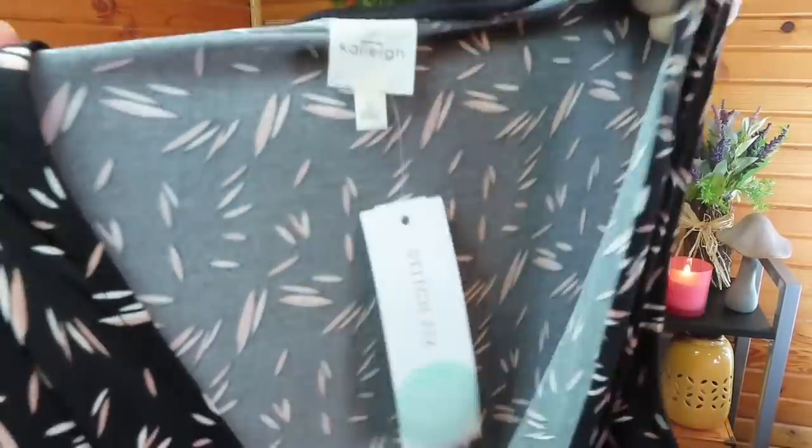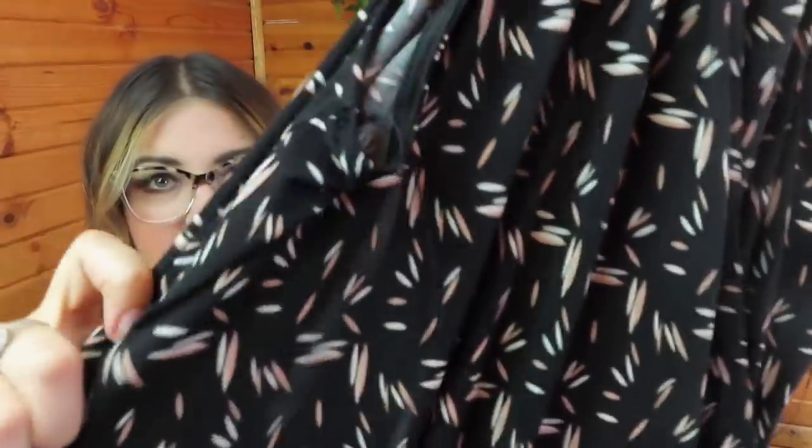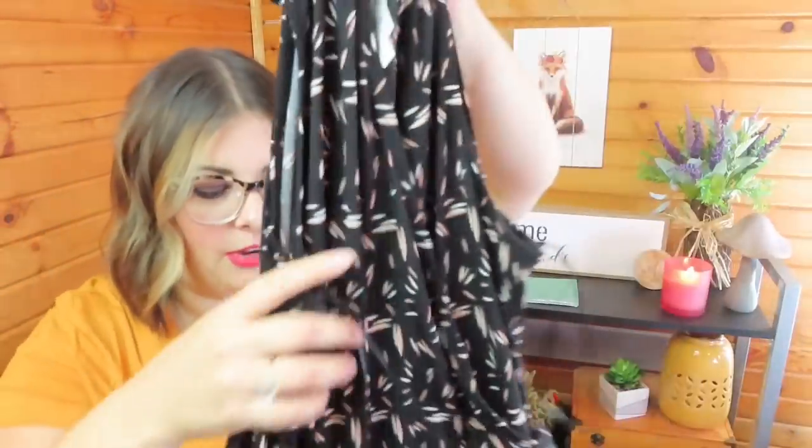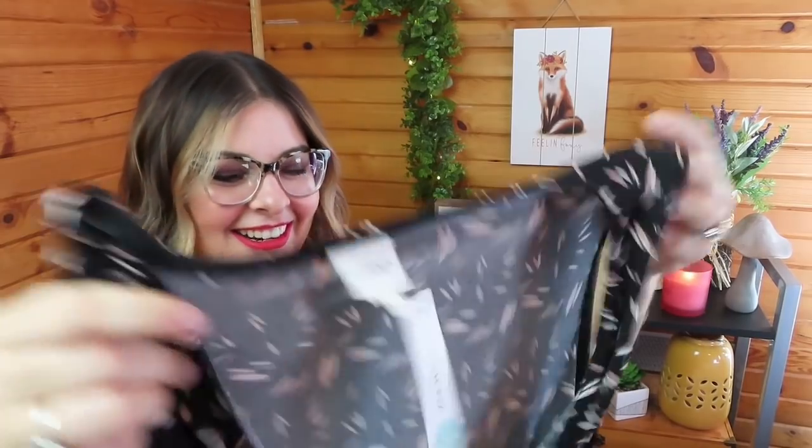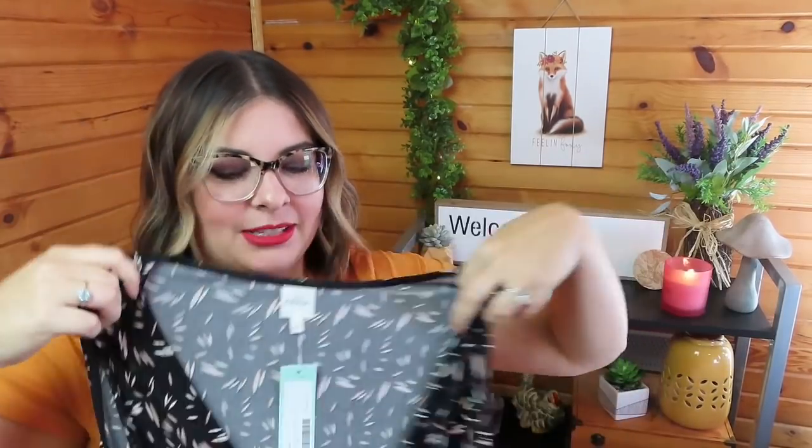Next we have the one I was most excited to spill out of the bundle — the Kaylee Delaney Knit Cropped Jumpsuit in black. I am excited about this one, you guys. Look at that pretty pattern — it's kind of like a peachy and cream with strokes on there against the black background. It has pockets! I'm super excited because I asked for cropped jumpsuits since cropped ones end up being ankle length on me anyway — I'm 5'4" for reference.